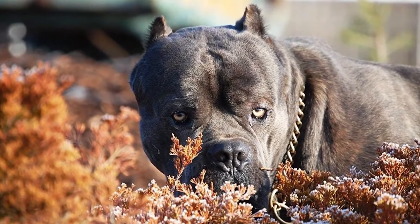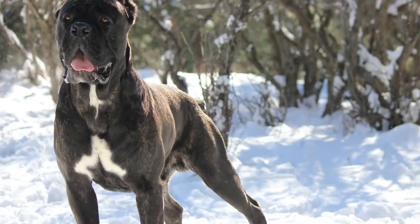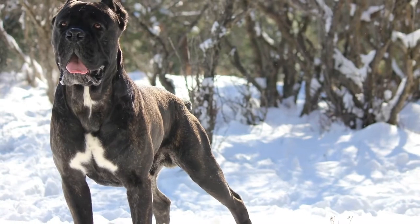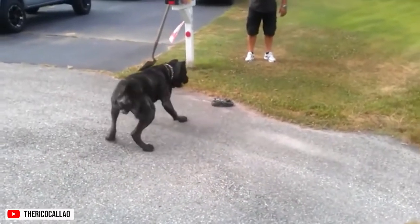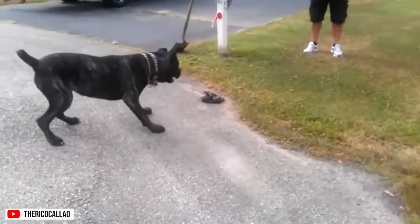The Cane Corso is an assertive and confident breed, making it an excellent guard dog. With its large size, alert expression, and muscles ripping beneath its short stiff coat, the Cane Corso at a glance is an intimidating creature — a perfect companion to scare off possible intruders.